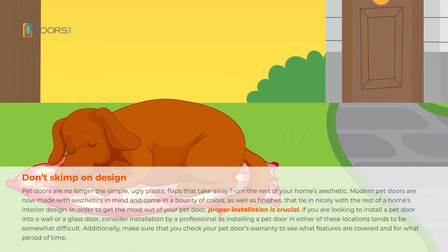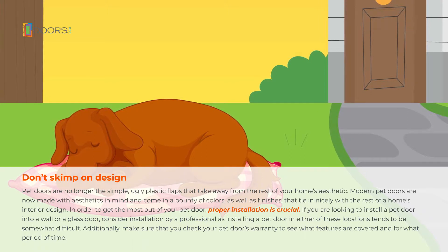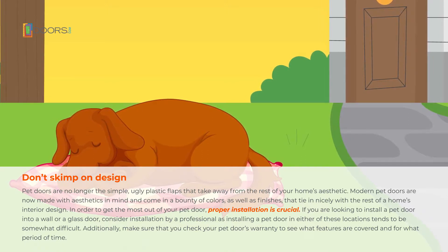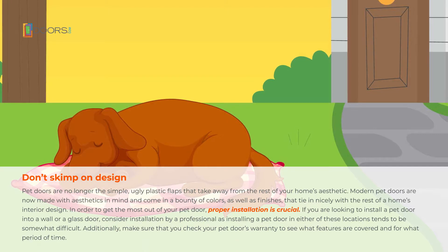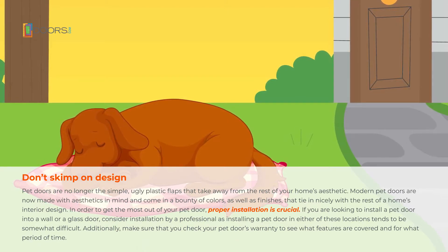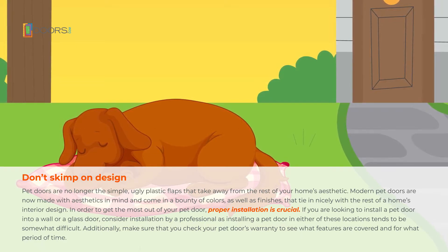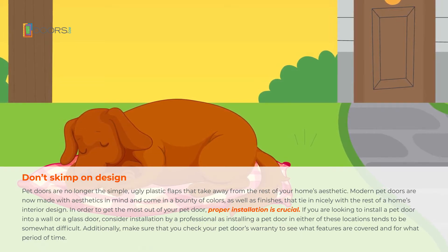Don't skimp on design. Pet doors are no longer the simple, ugly plastic flaps that take away from the rest of your home's aesthetic. Modern pet doors are now made with aesthetics in mind and come in a bounty of colors, as well as finishes, that tie in nicely with the rest of the home's interior design. In order to get the most out of your pet door, proper installation is crucial.